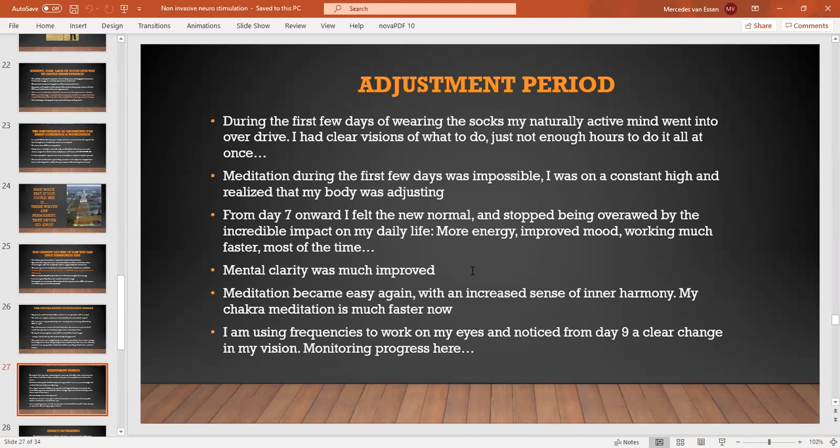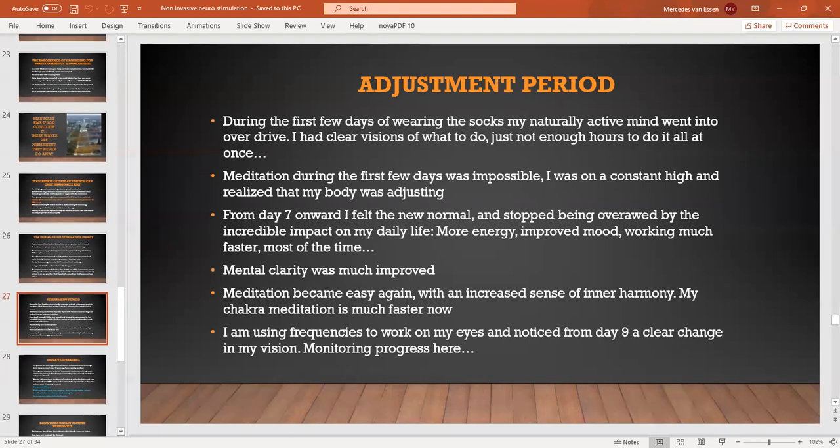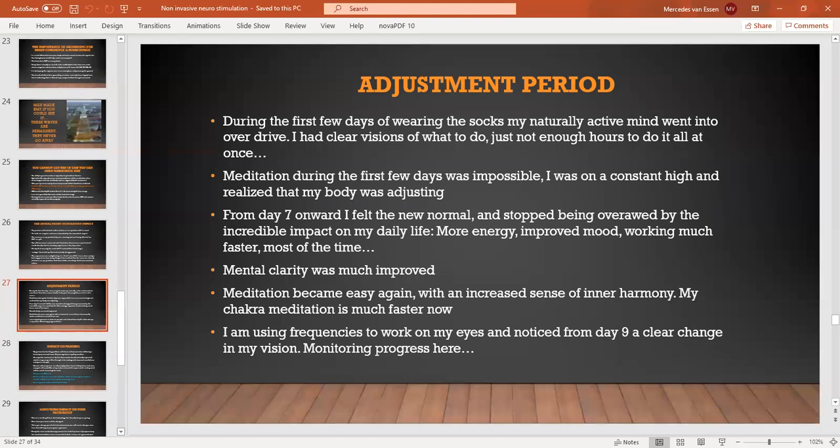Why am I telling you this? Because everybody will have a different experience. Meditation has become easier — my chakra alignment meditation literally takes a couple of minutes because the chakras don't need aligning. I'm doing some work on an eye problem I've had all my life and I've noticed some improvement — we're not there yet, but improvement. So we'll just have to wait and see how it goes.